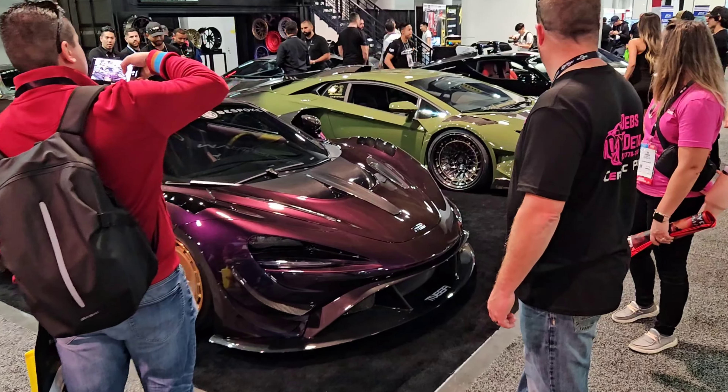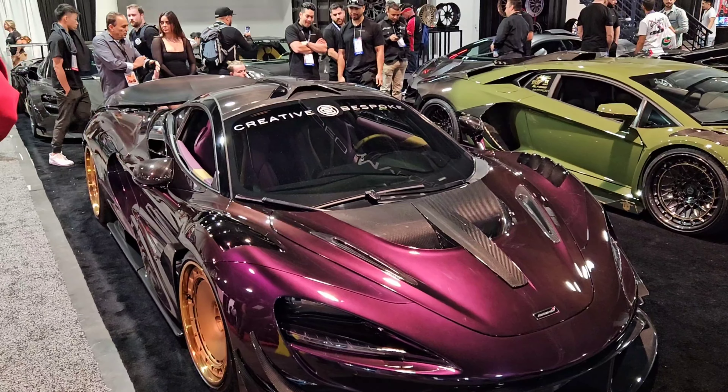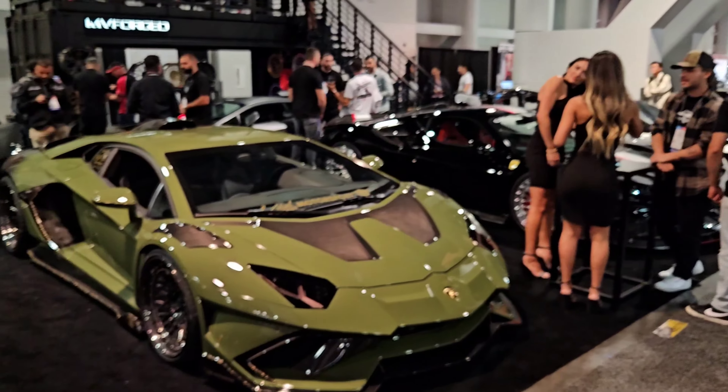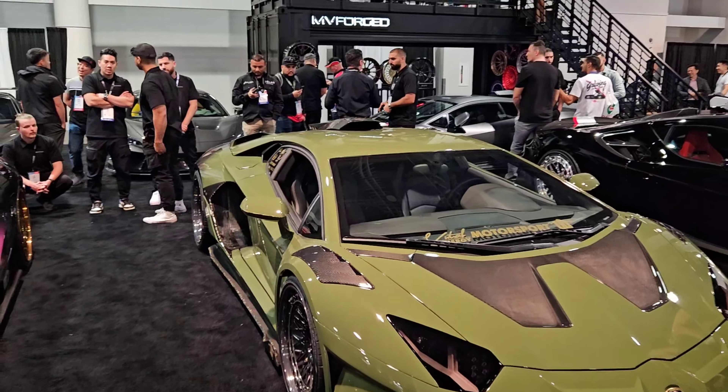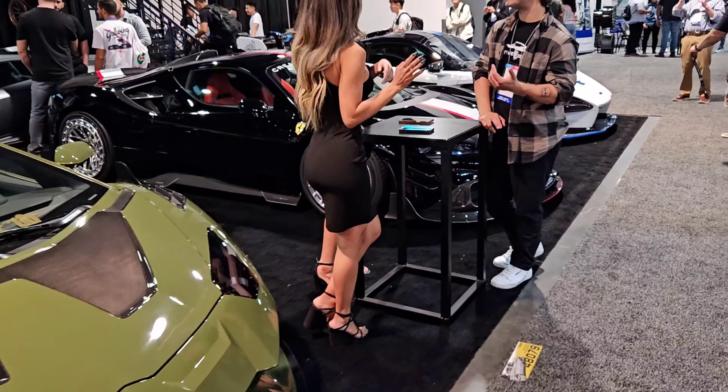Now I believe this is probably the section that y'all want to see, right? Beautiful. Look at these cars, man. It's like Vanna White.